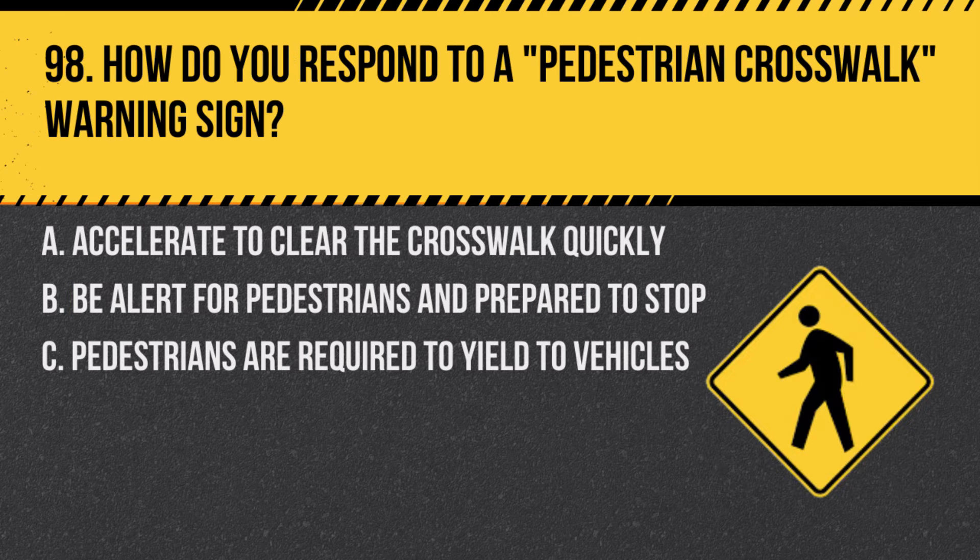Question 98. How will you respond to a pedestrian crosswalk warning sign? A. Accelerate to clear the crosswalk quickly. B. Be alert for pedestrians and prepare to stop. C. Pedestrians are required to yield to vehicles. Answer: B. Be alert for pedestrians and prepare to stop. Always give way to pedestrians at crosswalks.